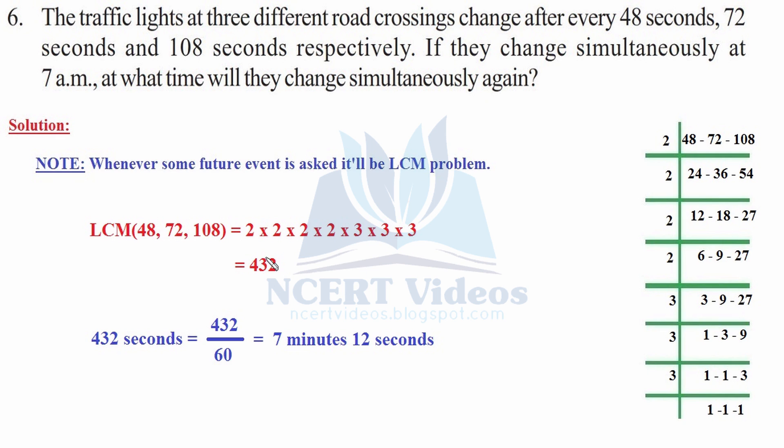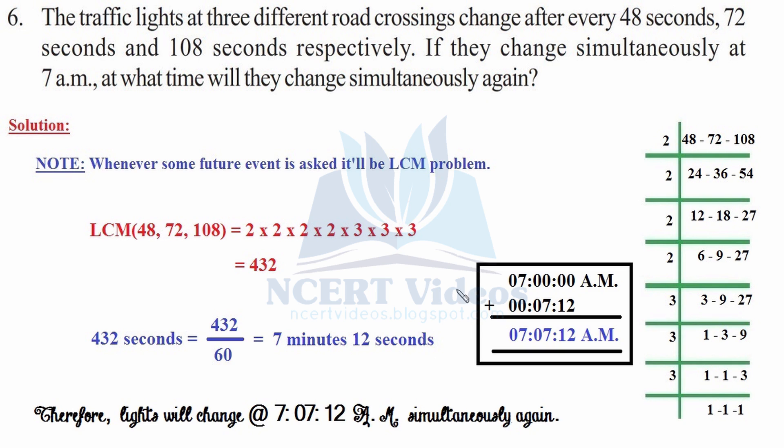These are the seconds. Since the question was in seconds, we got the LCM in seconds. We divide by 60 to change to minutes, since 1 minute contains 60 seconds. It turns out to be 7 minutes and 12 seconds. Adding this to 7 a.m.: seconds with seconds, minutes with minutes. Therefore, the lights will change simultaneously again at 7 hours 7 minutes and 12 seconds in the morning.